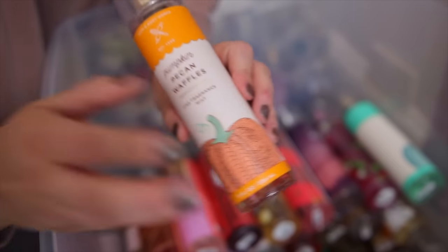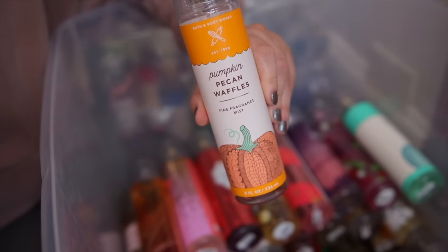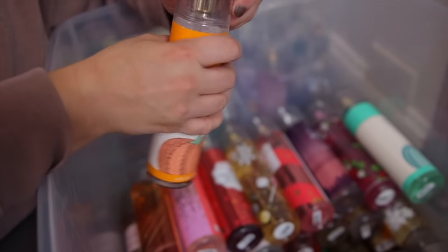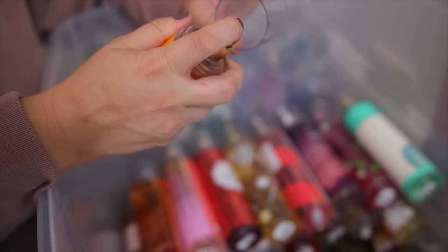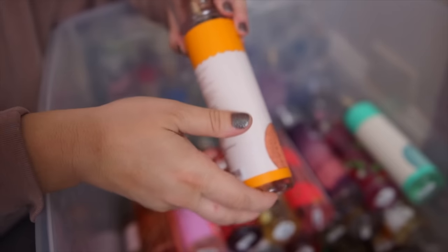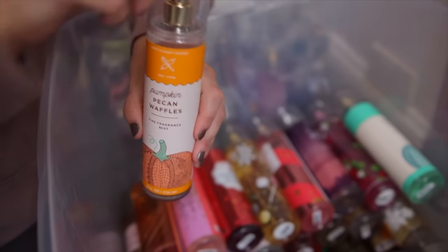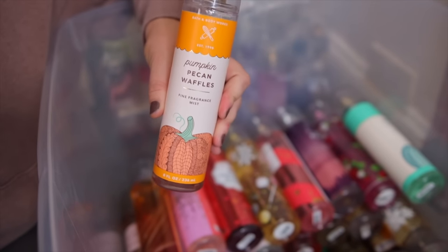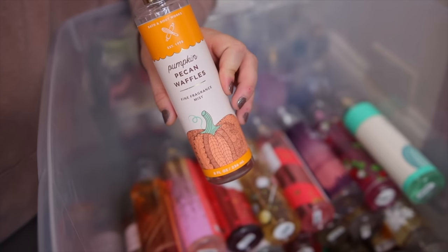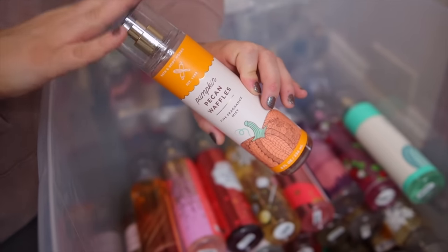Next — this also came out last fall and I am obsessed — this is Pumpkin Pecan Waffles. It's based off of the Pumpkin Pecan Waffles candle that's been out for years from Bath & Body Works. I don't really wear it for spring and summer because it's definitely a fall scent, but it just smells so edible. It's so strong — you get a little bit of spiciness but it is so sweet and bakery gourmand. I'm obsessed with this one.